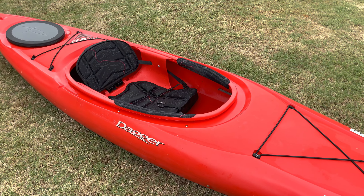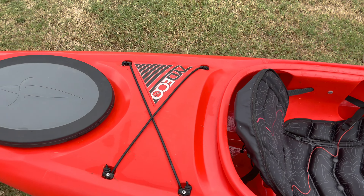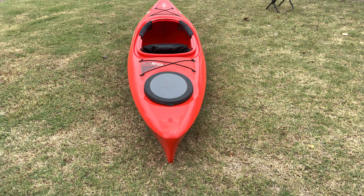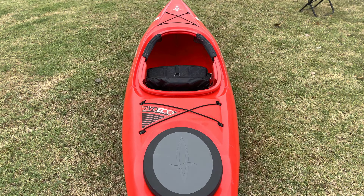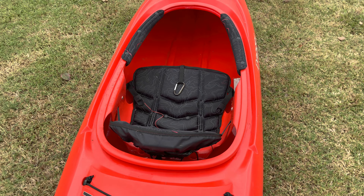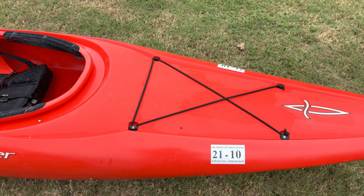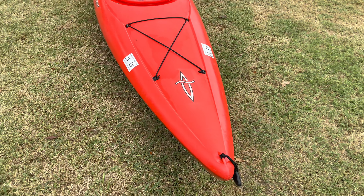We'll get started with the Zydeco — this is an 11-foot kayak made by Dagger, the Zydeco 11.0. This was the very first kayak I got. Here are the pros and cons on this boat. The biggest pro is that this boat is about 26 to 27 inches wide. If you're a new kayaker thinking about getting into paddling, this is the perfect boat to get started with.